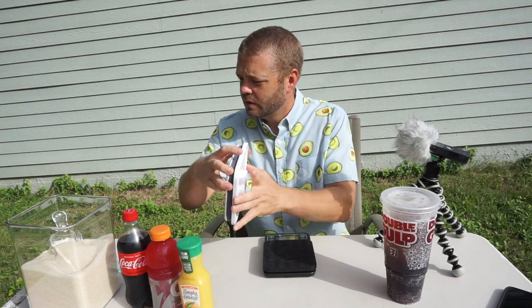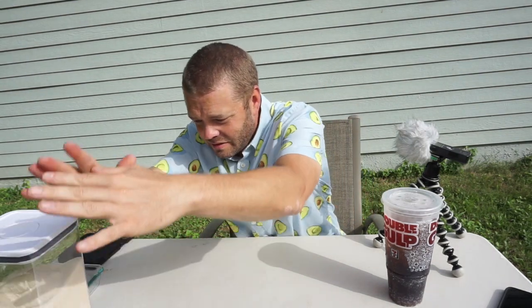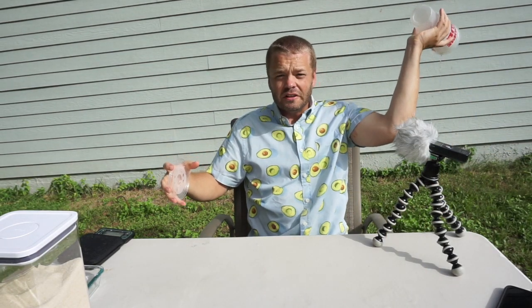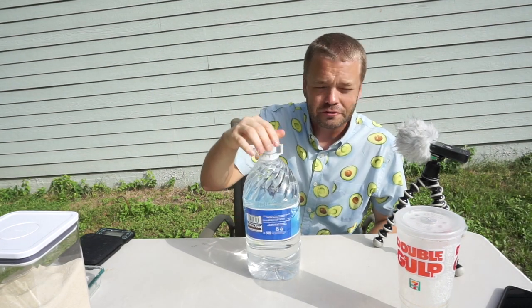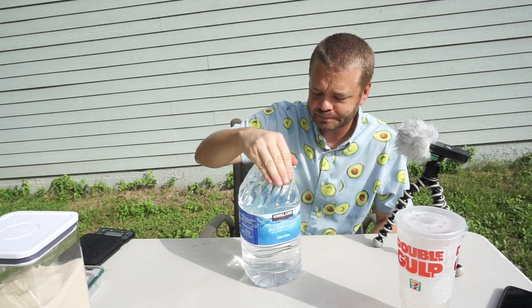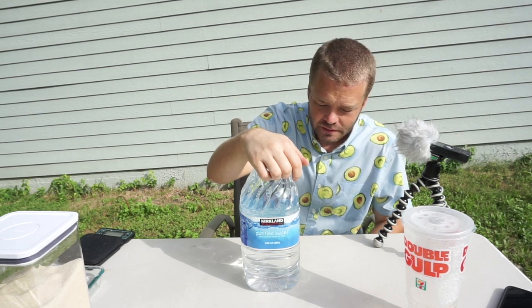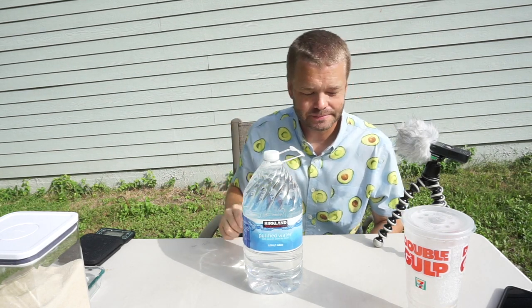Let me show you what you do need a lot of — let me introduce you to my friend water. It comes from the earth, comes from the sky. There are no calories, there's no sugar, and it's mainly what your body's made up of. If you want to feel better and lose weight, drink water.